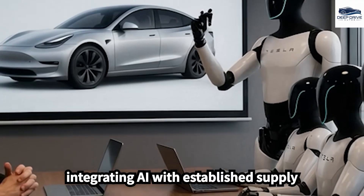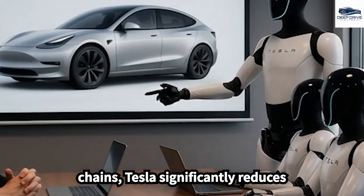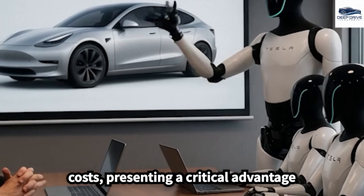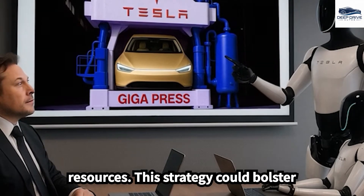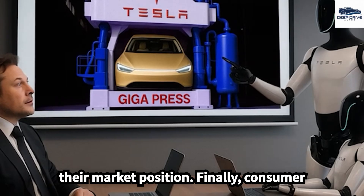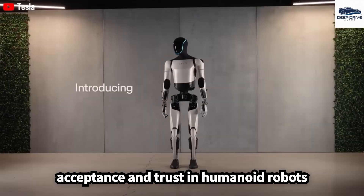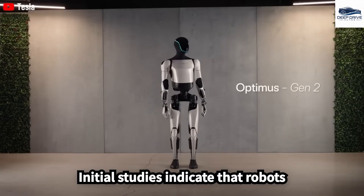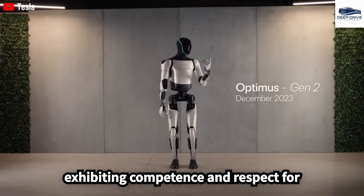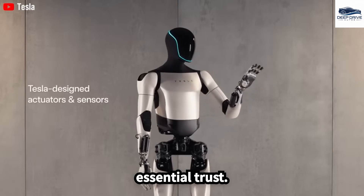By integrating AI with established supply chains, Tesla significantly reduces costs, presenting a critical advantage over competitors who lack similar resources. Consumer acceptance and trust in humanoid robots are vital for mainstream adoption, with initial studies indicating that robots exhibiting competence and respect for personal space may cultivate this essential trust.